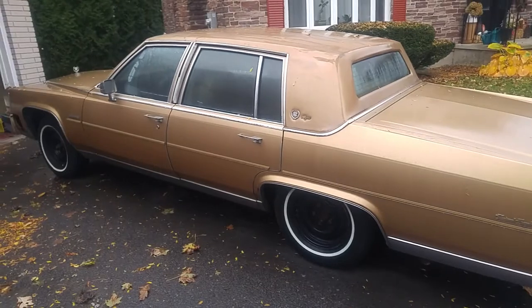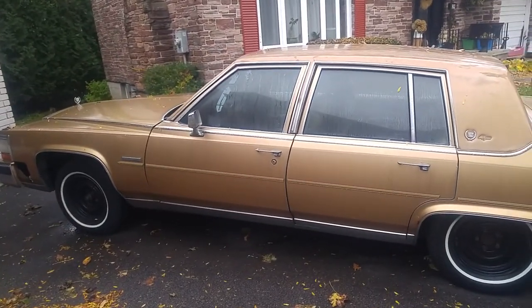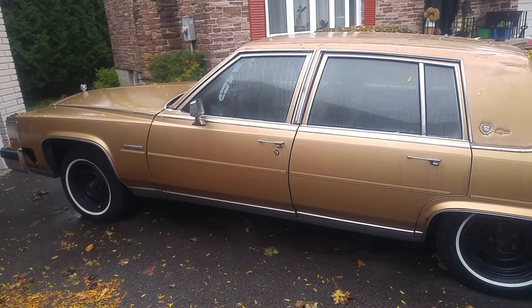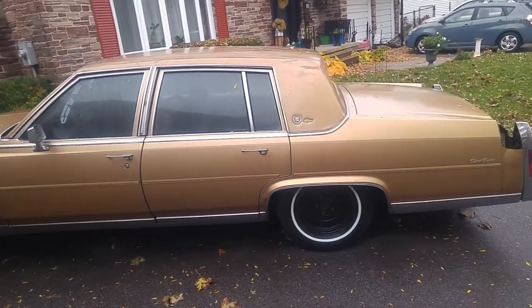Thank you for watching. It's going to be what we call a sleeper car. When I drove the car home yesterday — about a half-hour drive — you just tap the gas, the whole nose rises in the air, and she just wants to go. It's a fresh engine with endless power, and I'm eager to show it to you when it's all done.